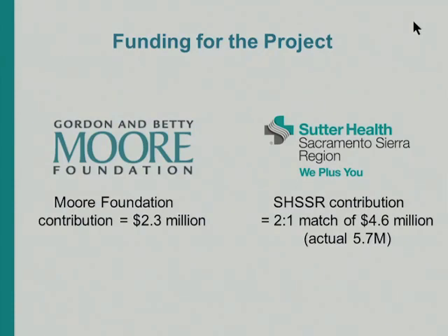I want to be honest about the fact that this project was initially funded by a very generous grant from the Gordon and Betty Moore Foundation. What I don't want is for you to leave thinking you can't do this work without outside funding, because our region did more than a two-to-one match of the Moore Foundation funds. What they really provided was the impetus and encouragement to take it on, which was much more important than the money.